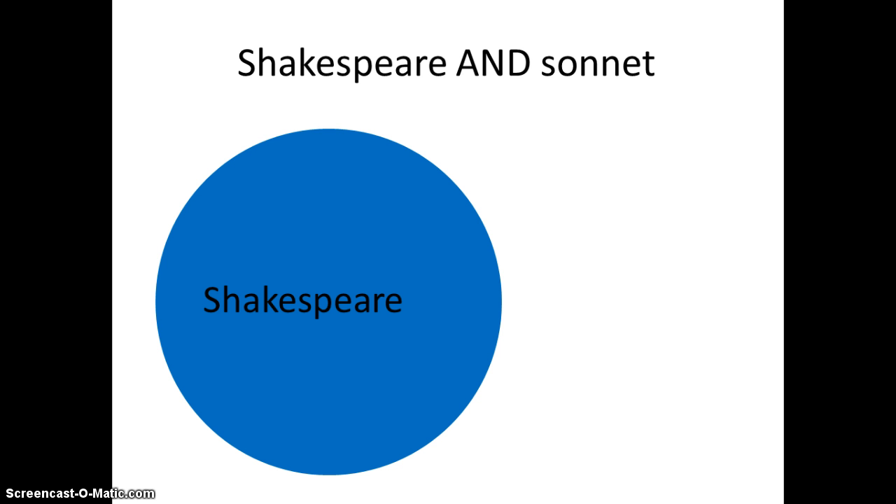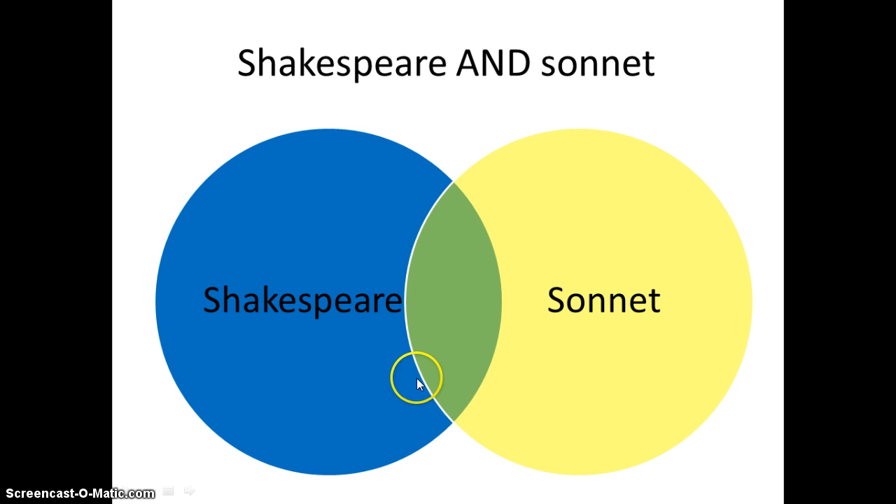The first trick is to combine keywords with the conjunction AND. When I combine keywords with AND, I'm telling the database that I only want sources that contain both keywords. Imagine all the sources with the keyword Shakespeare are in one circle, and all the sources with sonnet are in another. If I search Shakespeare AND sonnet, I'll only get the stuff in the middle — the sources that contain both words. You can connect as many keywords as you want with AND, so I could also try Shakespeare AND sonnet AND love. AND means I will get fewer results and they will be more helpful.